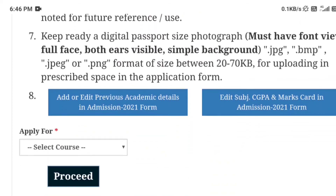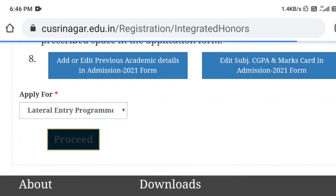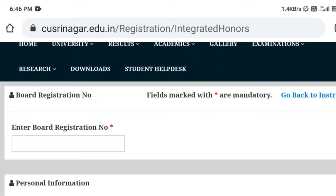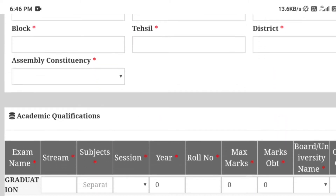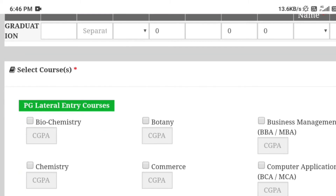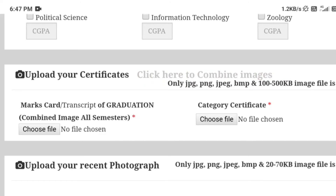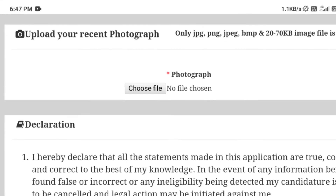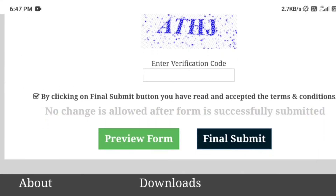Go to the application page where instructions will be provided. Apply for your course under the lateral entry program and fill in your details. You will also be asked to upload your marks card, category certificate, photo, and declaration. Finally, proceed to final submission.